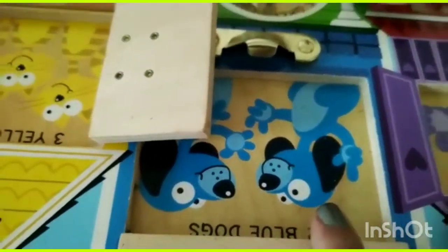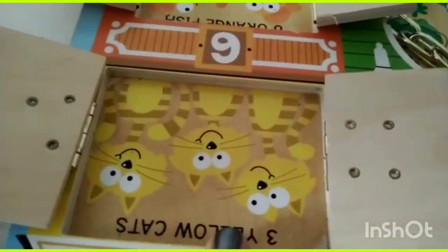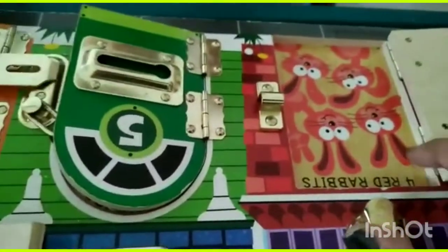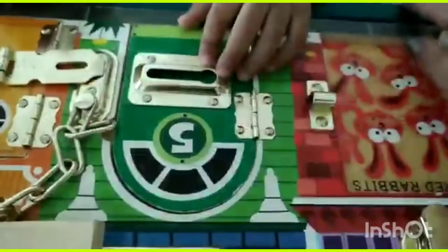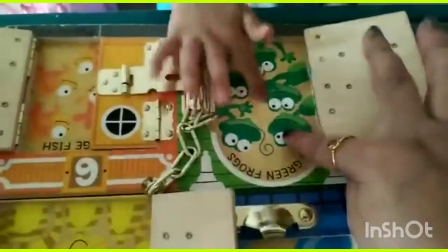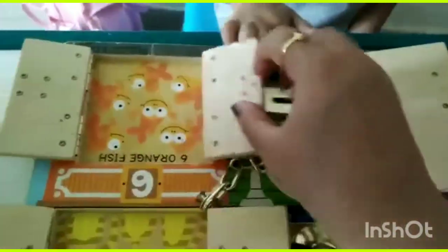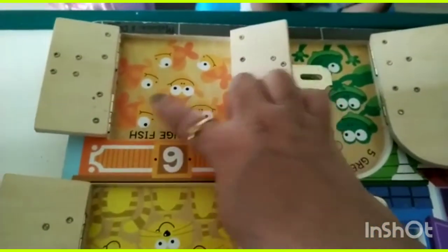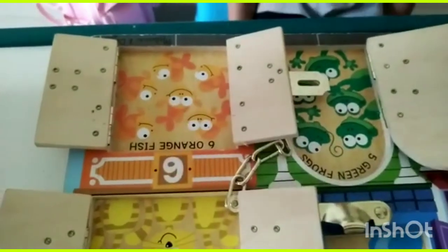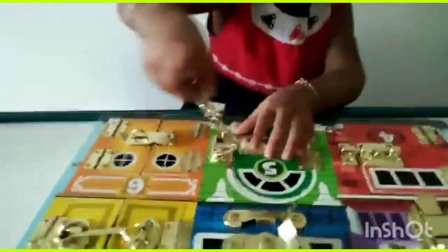You can ask children questions about colors and count the numbers. For example: one, two, three yellow cats; four rabbits; five frogs; and six fishes. This is a very busy board and children loved it.